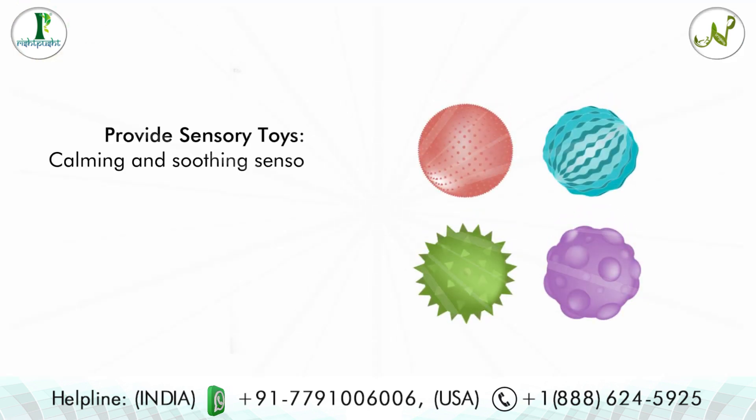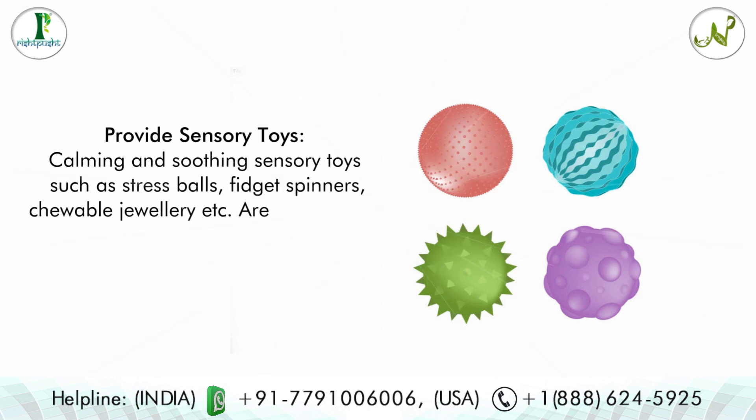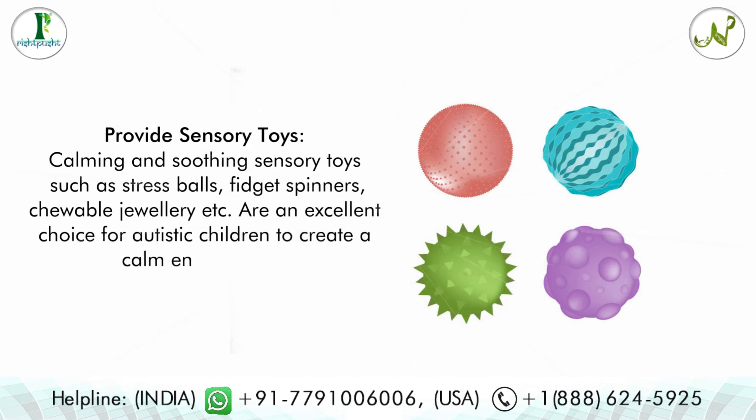Tip six: provide sensory toys. Calming and soothing sensory toys such as stress balls, fidget spinners, chewable jewelry, etc. are an excellent choice for autistic children to help create a calm environment.